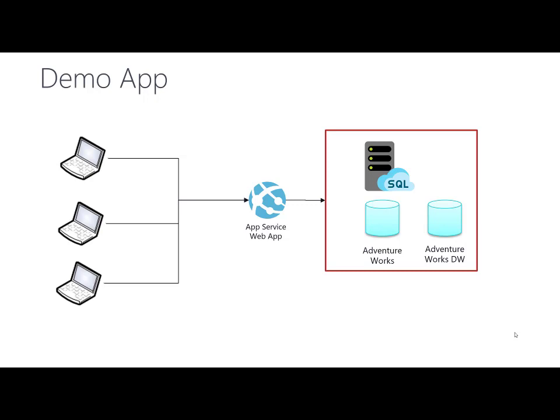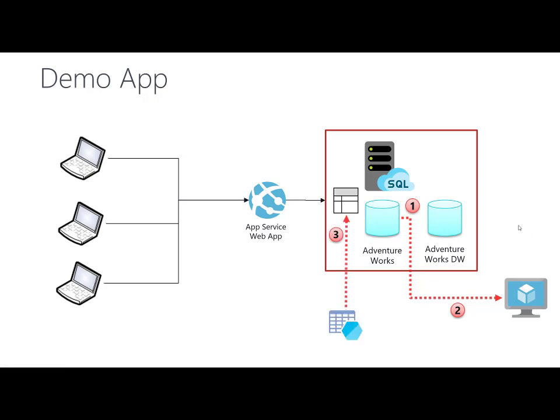Now we will see what is specific about this web application. This is a standard web application using two databases on my Azure SQL Managed Instance: both AdventureWorks and AdventureWorks Data Warehouse. It uses cross-database queries. In this demo, I will show how to create cross-database queries using synonyms, then cross-instance queries going from AdventureWorks on managed instance to a database on my SQL on VM, and then how to use bulk import from blob storage to load data into a table.